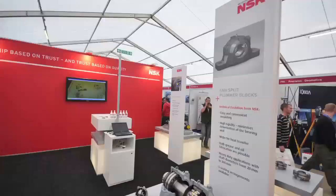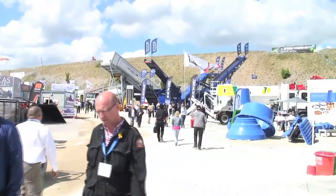Hello, my name's Andy Pritchard. I'm an Applications Engineer for NSK Variants. We're on the NSK stand at the moment and we're promoting some of our product for the Corian Mining Initiative.